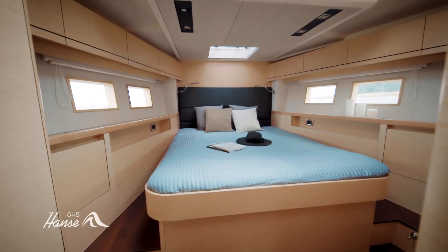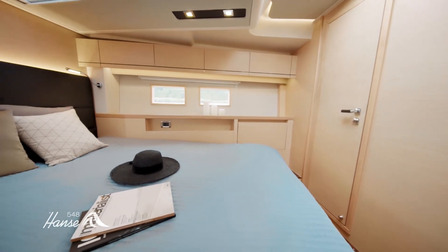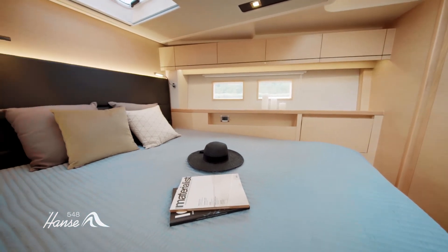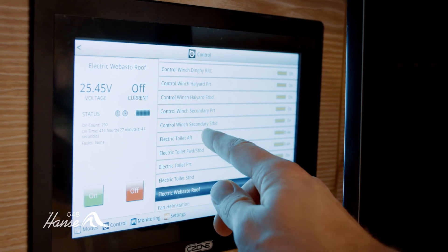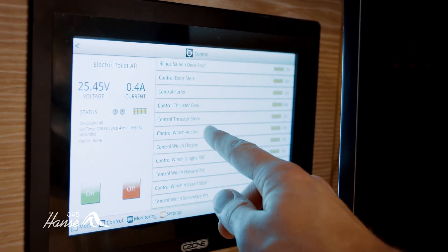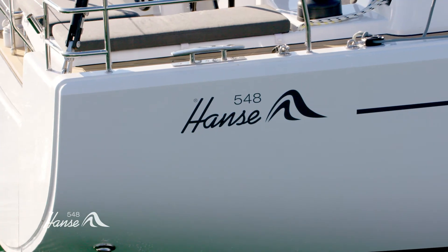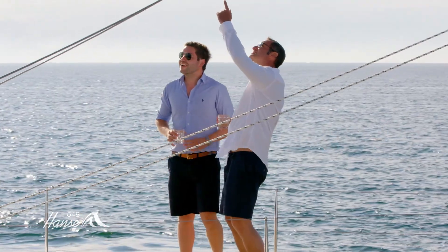Intelligent details ensure uncompromising quality. The silent master cabin blocks out noise to guarantee the best rest and relaxation for the owner. Via a smart boat system, important functions and systems can be centrally controlled using a touch panel or tablet. The Hansa 548 promises first-class lounge comfort for the owner and guests.